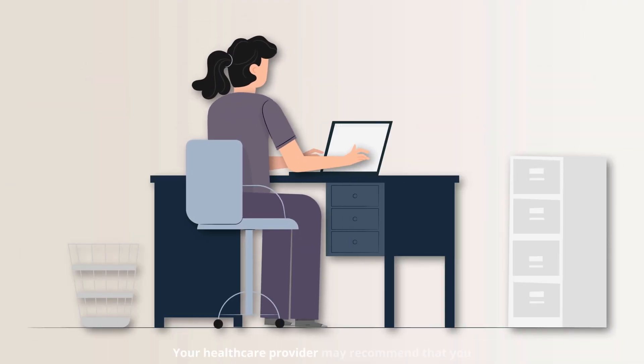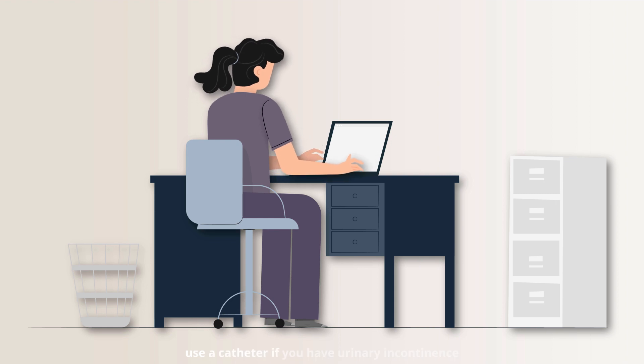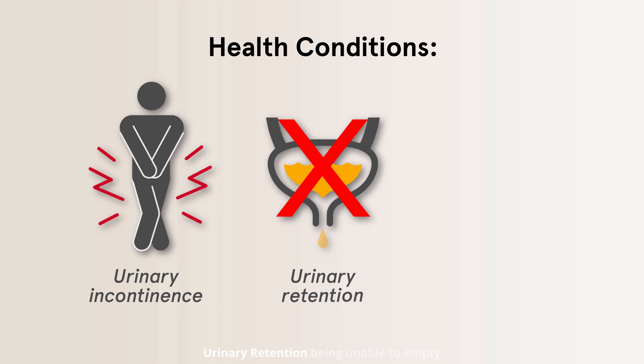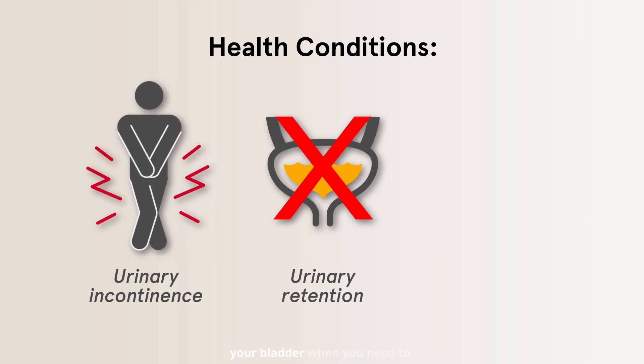Your healthcare provider may recommend that you use a catheter if you have urinary incontinence — when you are unable to control when you urinate or experience leaking urine — or urinary retention, being unable to empty your bladder when you need to.